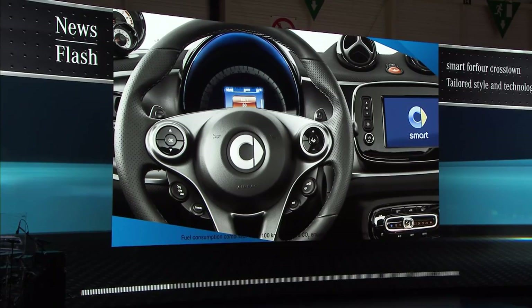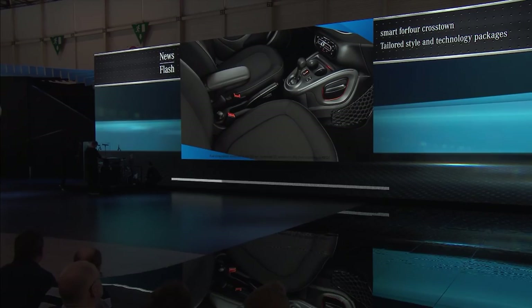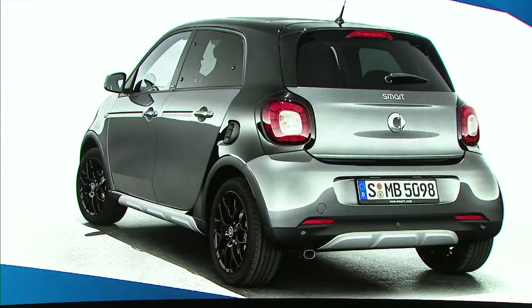And there's more. The new Smart 4.4 Crosstown Edition. This four-seater expresses smart individuality at its best. With a 90-horsepower turbo engine, the LED light and sensor packages, as well as the tailor-made Crosstown package, you can tackle even the toughest urban jungle. Be quick — the Smart 4.4 Crosstown Edition will be limited to 1,200 units.